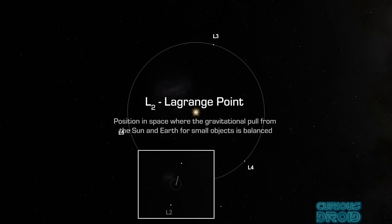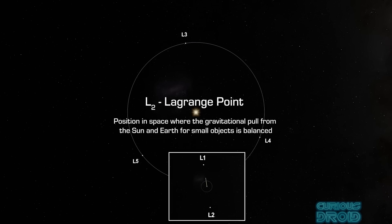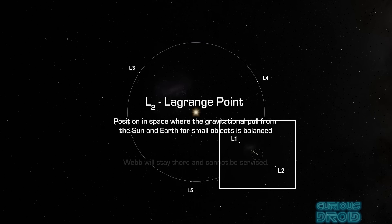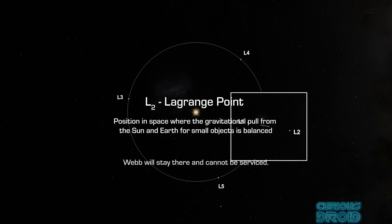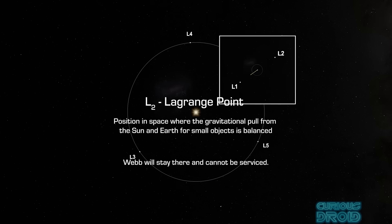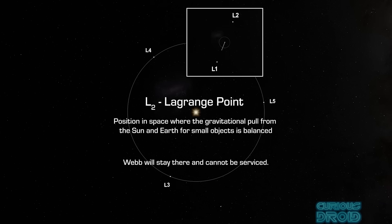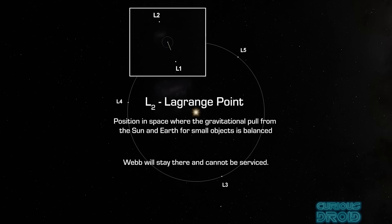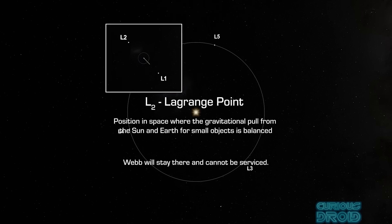So it's in a special orbit near the second Sun-Earth Lagrange point L2, which lies approximately 1.5 million kilometres, or a million miles, from earth on the far side of the earth from the sun — where the gravitational forces of the earth, sun and moon and the orbital motion of the JWST balance each other as it effectively hovers out there without being in an orbit.